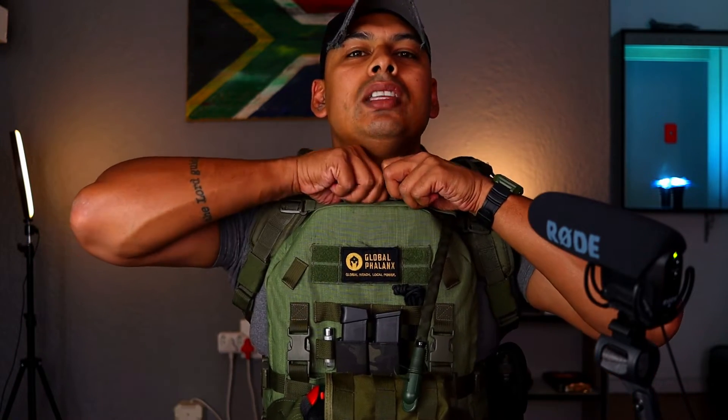Make sure you stage that sucker as you would stage a tourniquet, so that in the moment when you need it, it's ready and good to go. The Global Phalanx Aspys — this is on my website for a couple of reasons: one, I know it is battle tested; two, it is proudly South African; and three, I trust the people who trust it and who've trusted me with it.